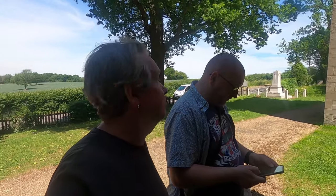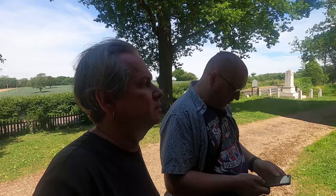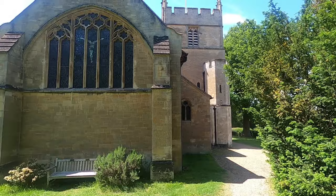Oh right. Pre-conquest. It makes sense, look where we are. The present church has 13th century origins, but was substantially rebuilt in the 14th century.